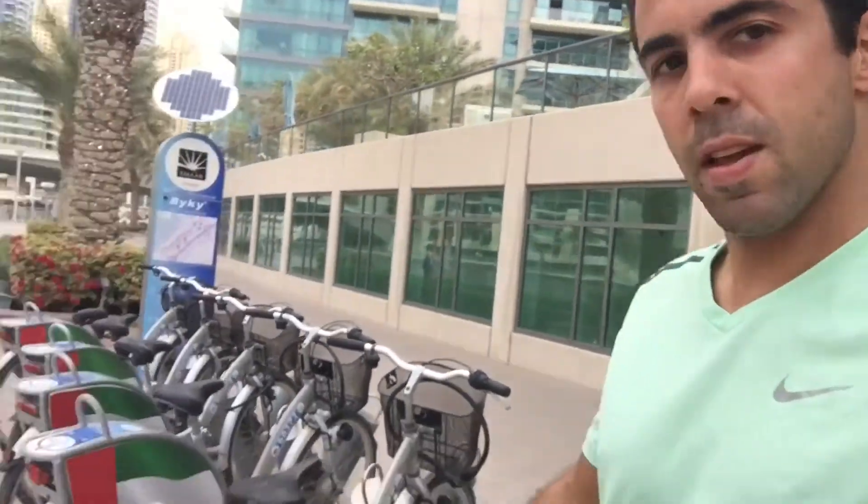Been running for 30 minutes now and as I always say, bikes are always an option and they are everywhere in most places in the world. So if you can't run, you can walk or ride a bike, and you can still have fun and watch what's around you. We'll keep it going.